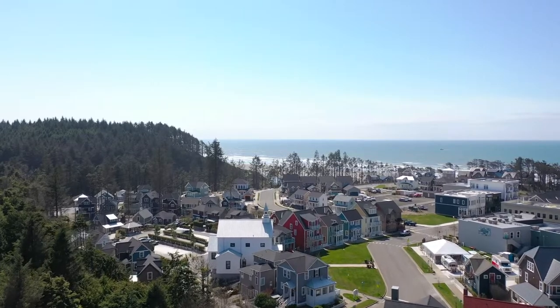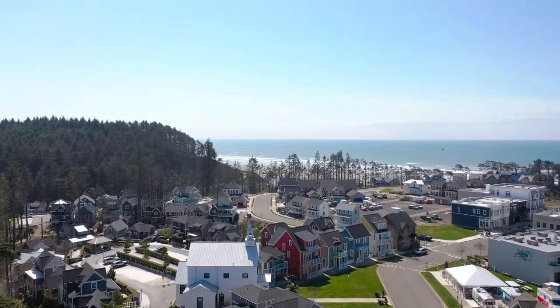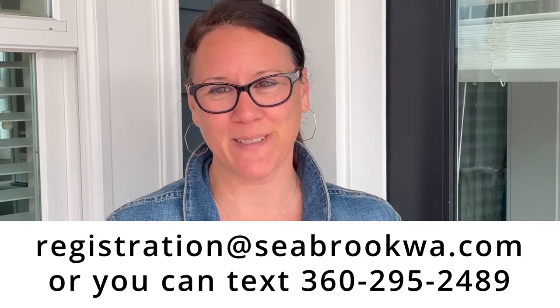I hope this video helps make your arrival in Seabrook at your Seabrook home an easy and smooth one. If you have any questions before or during your time, please feel free to reach out to Guest Services at registration@seabrookwa.com. We look forward to seeing you. Take care, see you later!